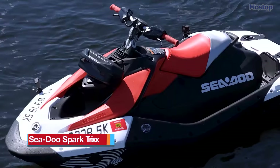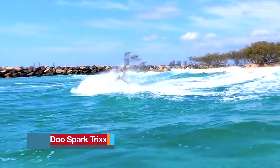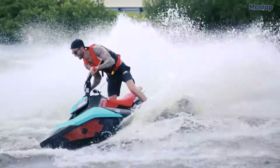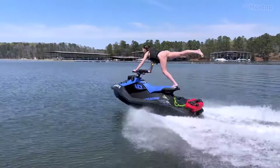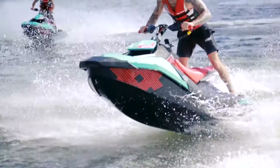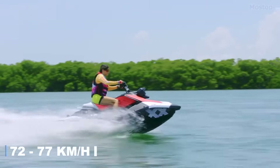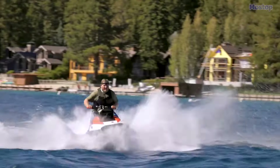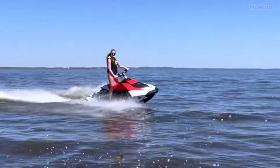The Seadoo Spark Trix isn't just any ride — it's a freestyle marvel ready to turn your water adventures into an adrenaline-fueled spectacle. With its agile moves and impressive maneuverability, it's like having a BMX bike on the waves. Under the hood, the Trix boasts a robust 90-horsepower Rotax engine, propelling you to speeds of around 45 to 48 miles per hour. While it might have a compact tank and limited storage, this JetSki is all about the fun factor and not cargo.